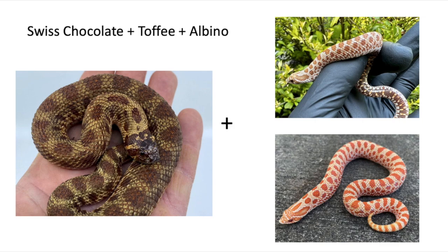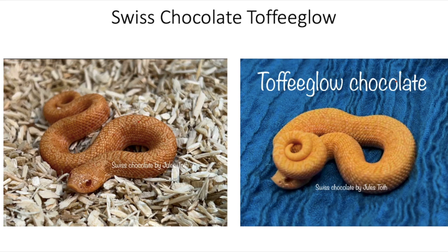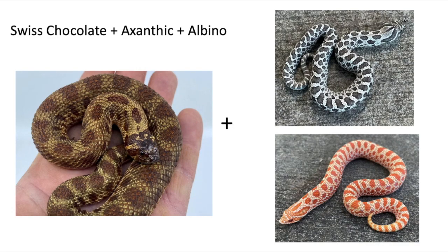Now let's look at a couple of Swiss Chocolate three-gene morph combinations with recessive genes. When you combine Swiss Chocolate with the Toffee gene and the Albino gene, you get the Swiss Chocolate Toffee Glow — a visual Albino Toffee. Next up, combining Swiss Chocolate with Xanthic and Albino: Xanthic Albino gives you Snow, so let's see what it looks like when you add the Swiss Chocolate gene to Snow.